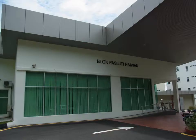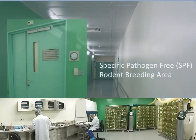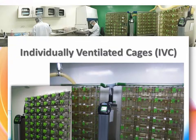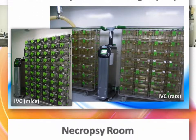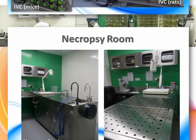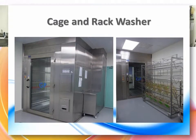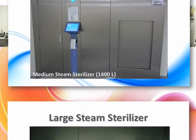IPARF is a shared resource that provides services in pre-clinical studies and husbandry of specific pathogen-free rodents. This facility houses equipment such as individually ventilated cages, a necropsy room, cages and rack washer, medium steam sterilizers, and a large steam sterilizer.